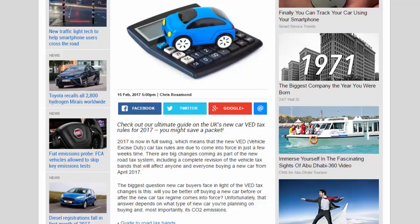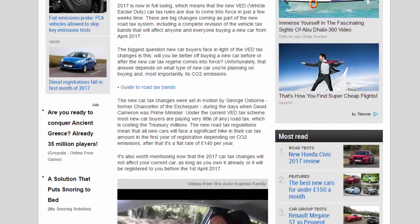The biggest question new car buyers face is: will you be better off buying a new car before or after the new car tax regime comes into force? Unfortunately, the answer depends on what type of new car you're planning on buying and, most importantly, its CO2 emissions. The new car tax changes were set in motion by George Osborne, former Chancellor of the Exchequer, during the days when David Cameron was Prime Minister. Under the current VED tax scheme, most new car buyers pay very little if any road tax, which is costing the Treasury millions. The new regulations mean all new cars will face a significant hike in their car tax in the first year of registration depending on CO2 emissions, after which it's a flat rate of £140 per year. The 2017 car tax changes will not affect your current car as long as you already own it or it will be registered before April 1st 2017.